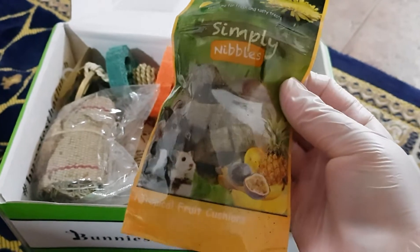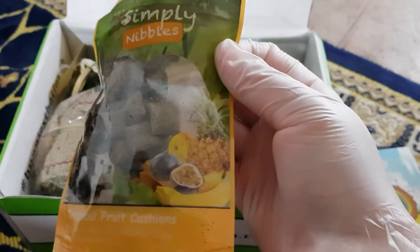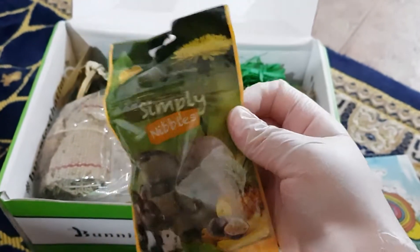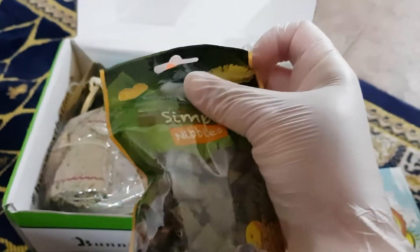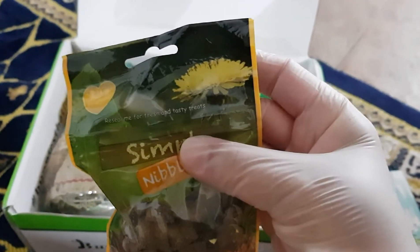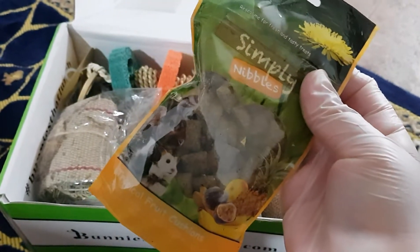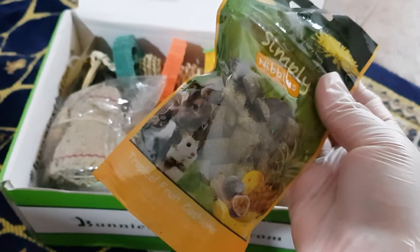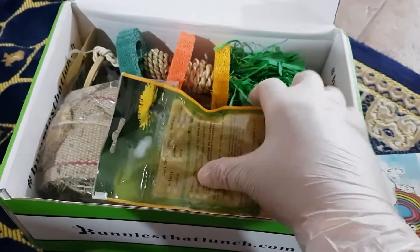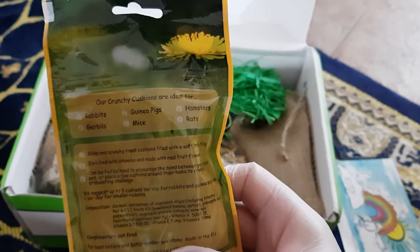The first item is Simply Nibbles — tropical fruit cushions. It shows pineapple and some other fruit. I'm not very sure my bunnies are going to accept it, because not all bunnies accept new things very easily. It has a picture of a bunny, a guinea pig, a hamster, and it's ideal for rabbits, guinea pigs, mice, hamsters, and rats.